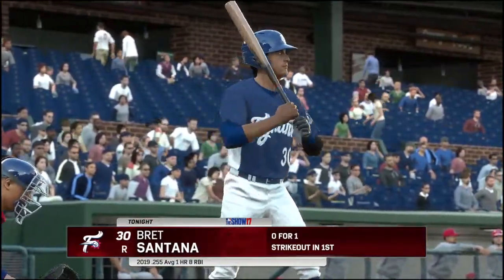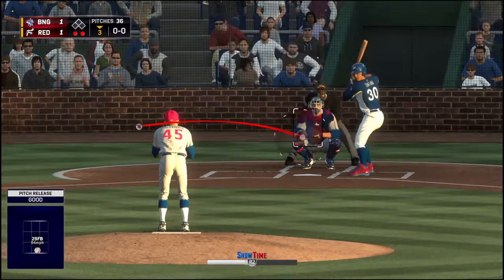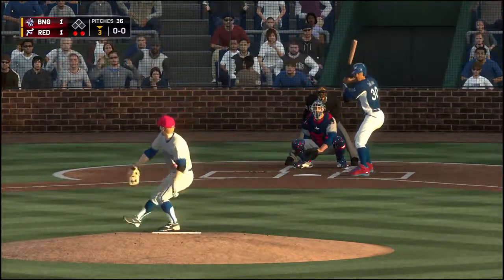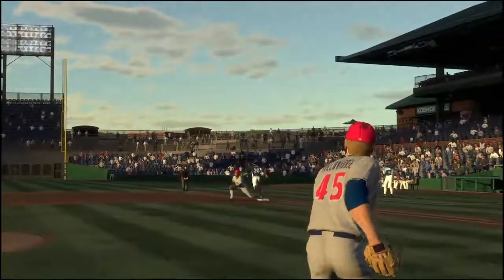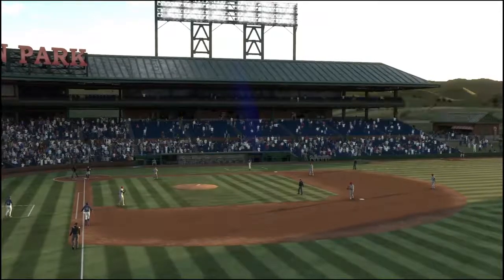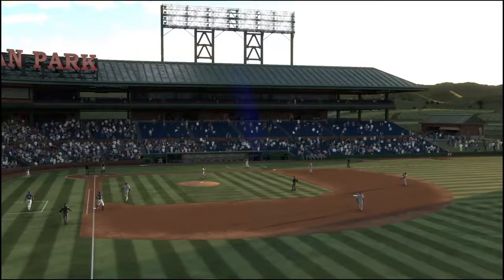Brent Santana digging in for his second at-bat, 0-1 here in the early going. Chopped weakly to the left — and the inning is going to continue as he reaches on an infield single. There's an infield single with two outs. Never too late to get a rally started — I love the hustle right there to get things going.